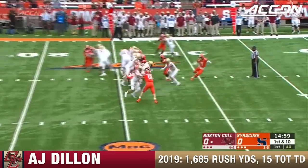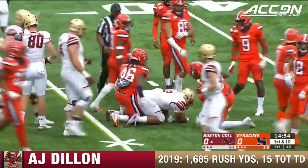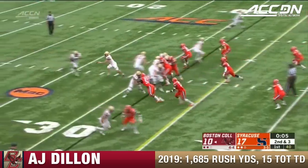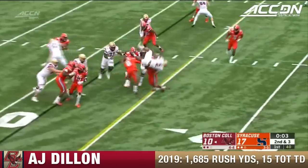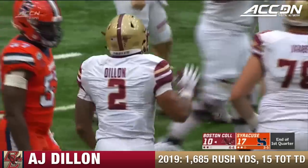Number two gets the rock on first down. A.J. Dillon gets 11, almost 12, on the first carry before LaKeem Williams makes the stop. Oh! Dillon hurdles a man — LaKeem Williams was there, so was Jones.